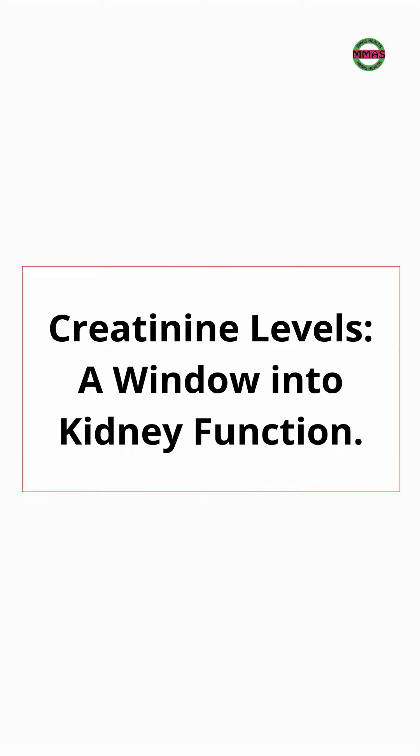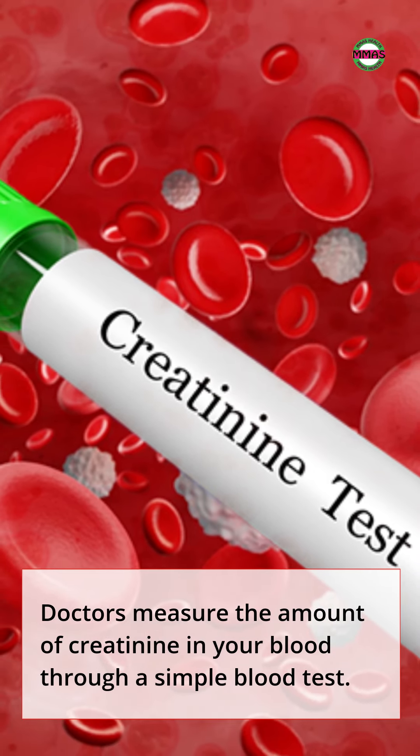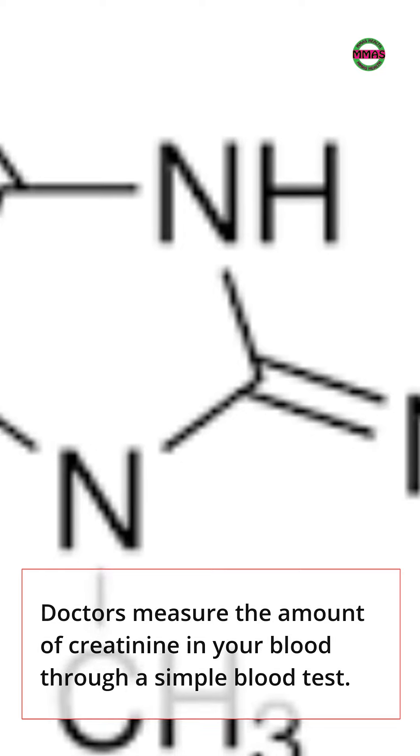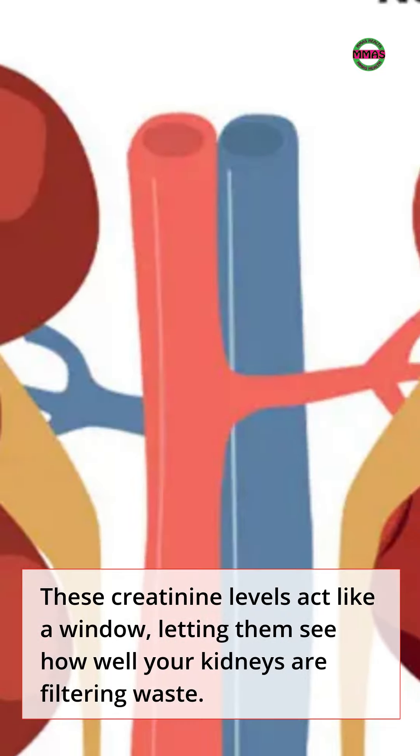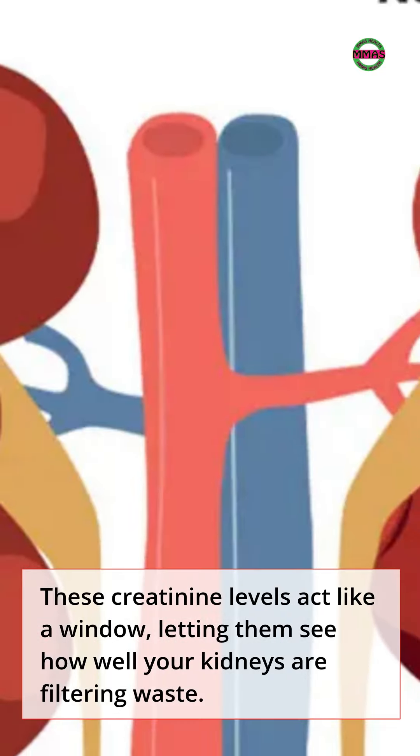Creatinine Levels: A Window into Kidney Function. Doctors measure the amount of creatinine in your blood through a simple blood test. These creatinine levels act like a window, letting them see how well your kidneys are filtering waste.